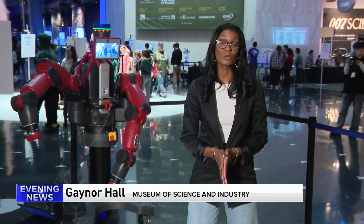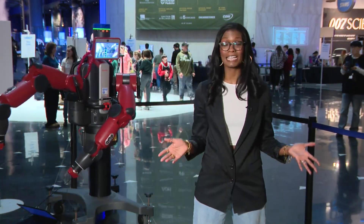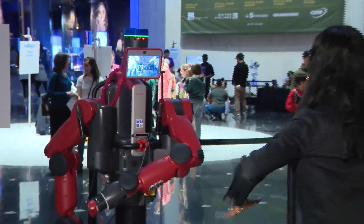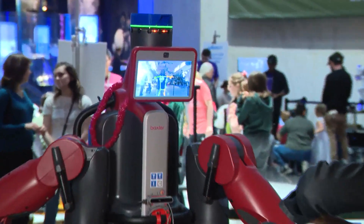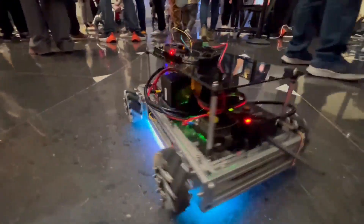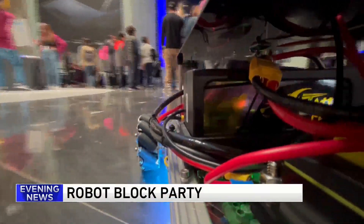There are eight teams from local universities showcasing their work in robotics. Check this one out. This robot is called Baxter and it mimics human movement. A lot of code goes into this.